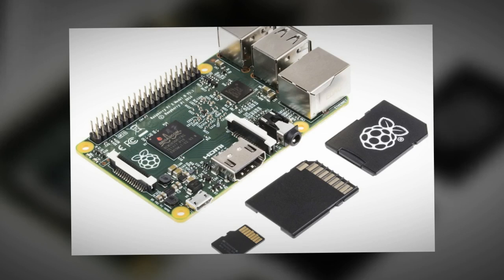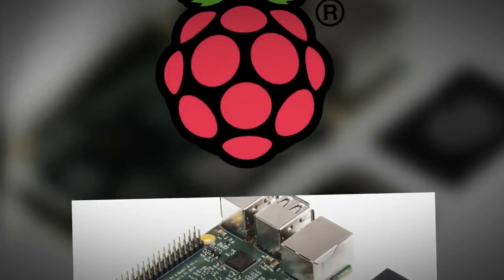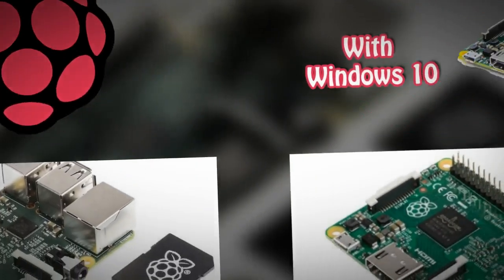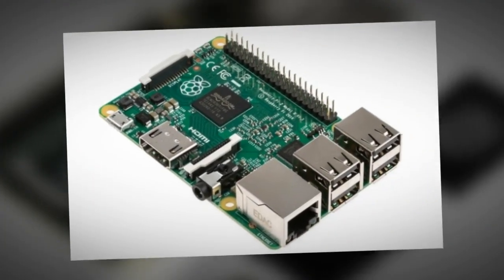Now that we're using an ARMv7 core, we can also run Ubuntu. A snappy Ubuntu core image is available now, and a package for Noobs will be available in the next couple of weeks.